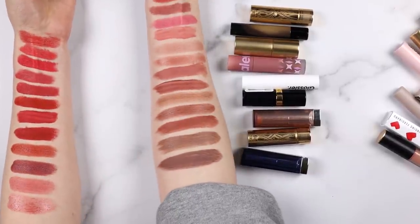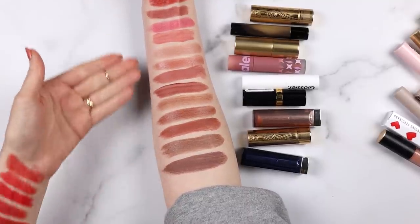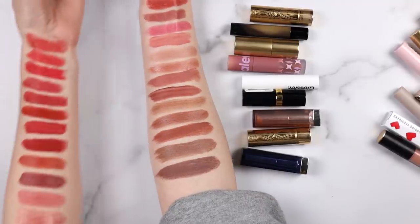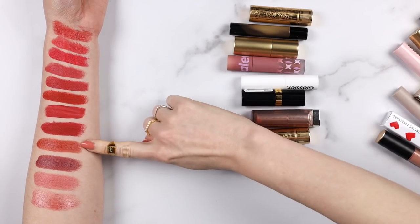I have never felt more passionate love for a set of lipstick swatches in my entire life. I love these lipsticks so much. I feel like all the other lipsticks can just take a hike - except maybe Illicit Orange can join the party.